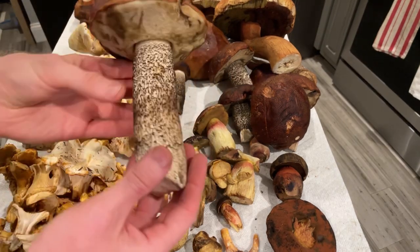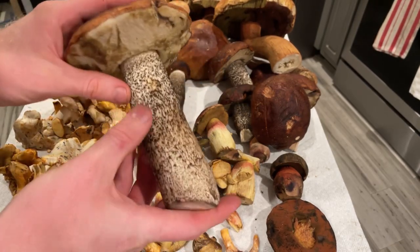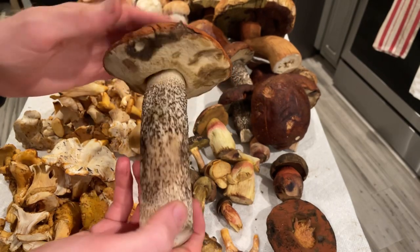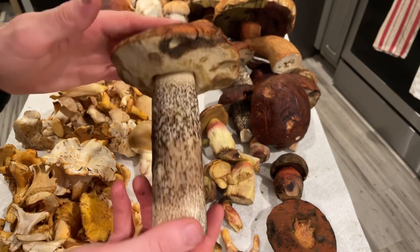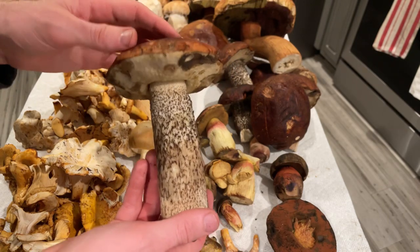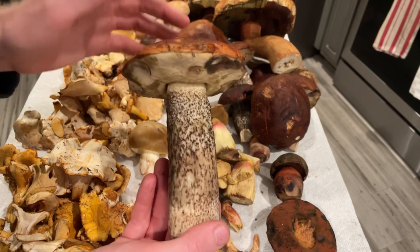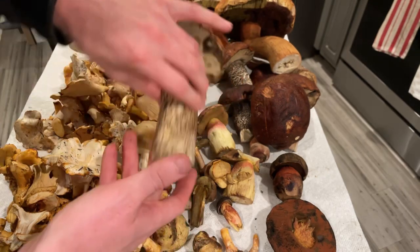Here is what's called a scaber stalk, or Leccinum. These are very solid mushrooms defined by the little black scabers on the stipe. I'm not totally sure what tree they were mycorrhizal with — they were near tan oak, madrone, and some manzanita. They're decent edibles, but I cook these very, very well. There is a history of some people getting sick from eating these in North America, but in Eastern Europe they're loved. I'll cook these for a solid 20-30 minutes in a pan and then again later.